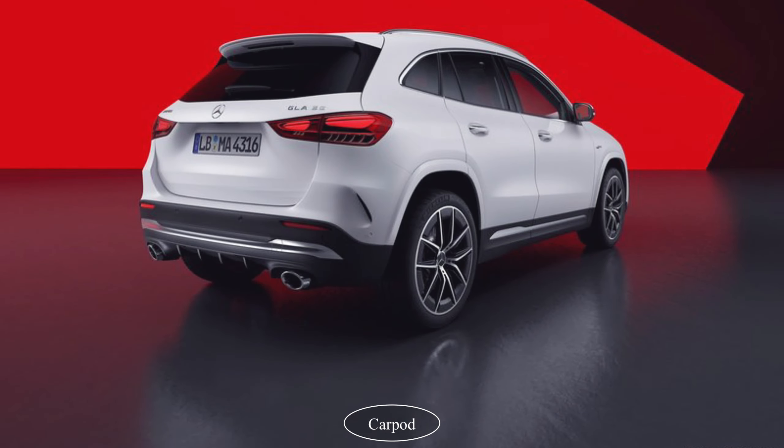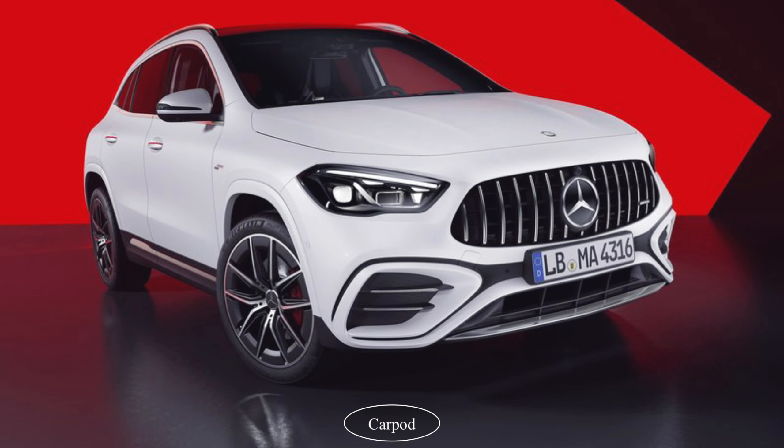Starting with the exterior, the 2024 GLA35 AMG features a sleek and sporty design that's sure to turn heads. The front grille has been updated to give it a more aggressive look, and the AMG-specific front splitter and rear diffuser provide a sporty and aerodynamic touch.